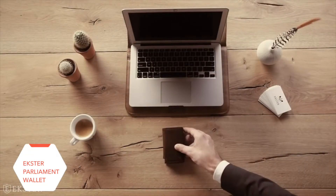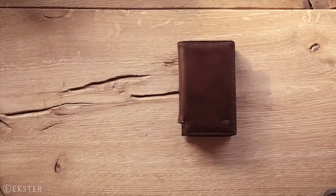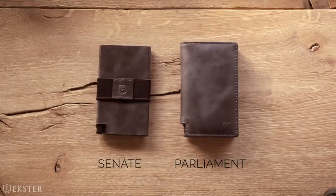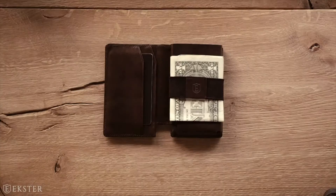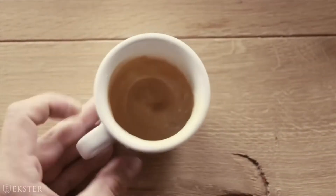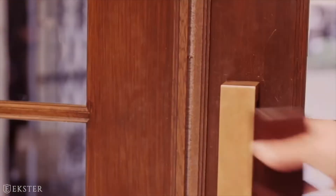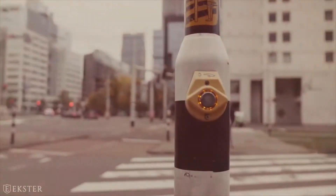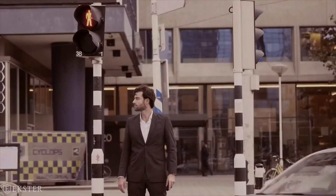Meet Exter, the next generation wallet. This ultra slim trackable wallet comes in two models and four colors. This wallet is designed for those who live an upbeat lifestyle, looking for the perfect combination between practicality and style.